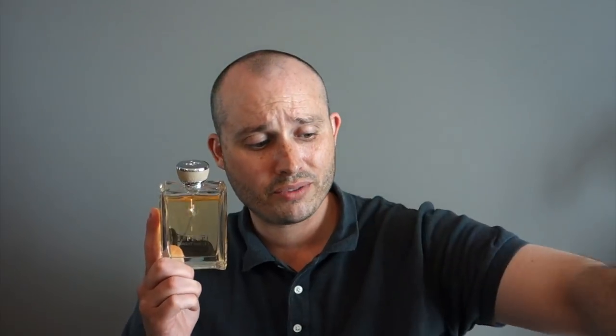Acqua di Bergamata from the House of Zegna — just fantastic. On Notino it's going for around 30 to 40 bucks American, and if you can get it at that price, just blind buy it. Up here in Canada it's $110 Canadian, which I personally don't think is worth it, but I would rather spend $110 Canadian than $350 Canadian on Neroli Portofino. This one is absolutely wonderful.